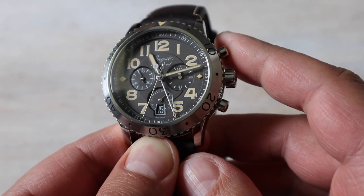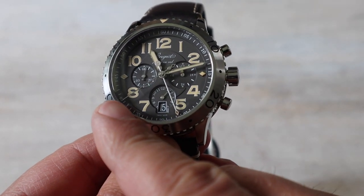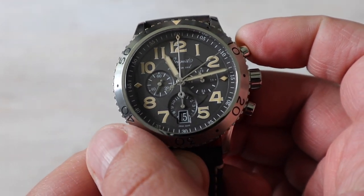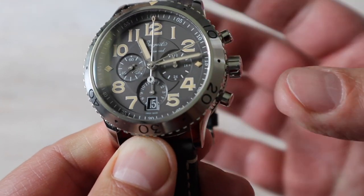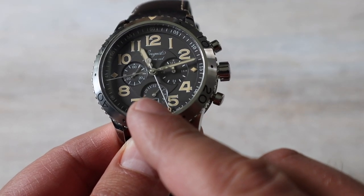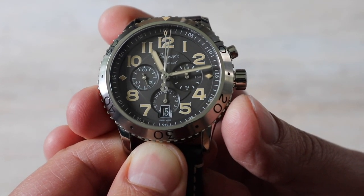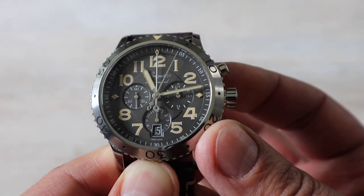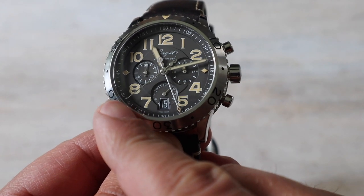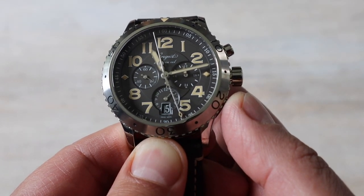With the flyback chronograph you have two modules and two chronograph hands — one for seconds and another for minutes. You operate it the same way as a regular chronograph: press the 2 o'clock button to start, press the same button to stop, then press the 4 o'clock button to reset both hands to zero. But with the flyback complication, if you press the 4 o'clock button while the hands are running, you are restarting the chronograph on the fly and it starts working again immediately. Here you have the seconds hand, here the minutes hand, and in this subdial the hour hand — pay close attention to the flyback in action.